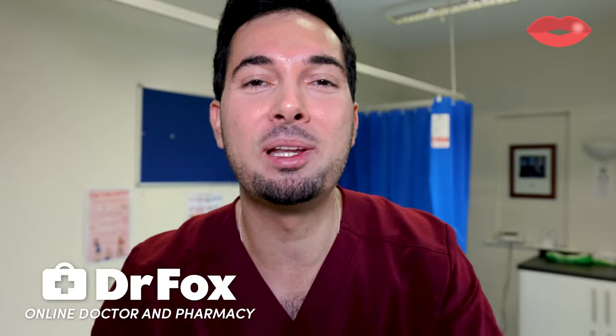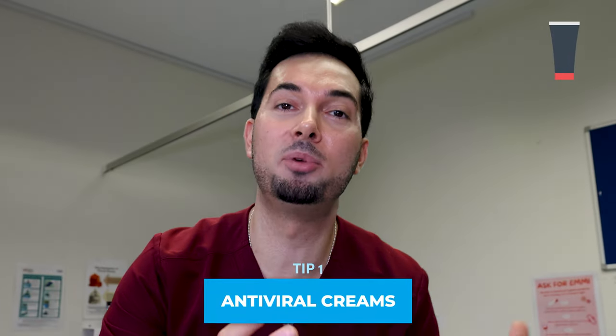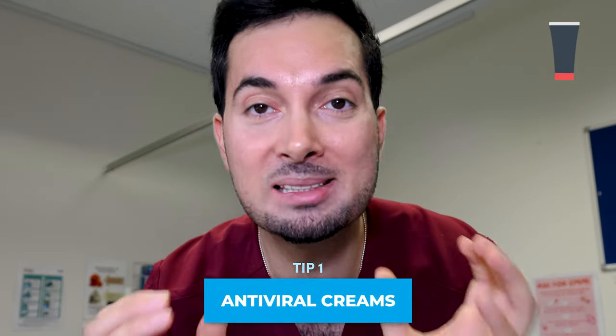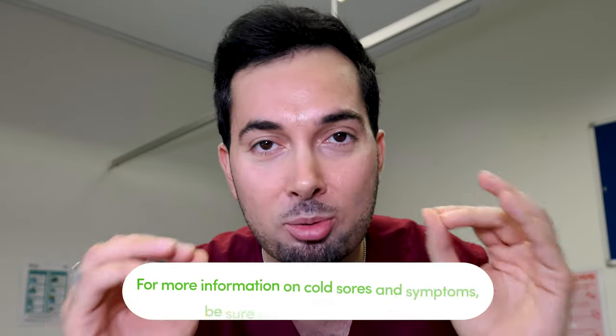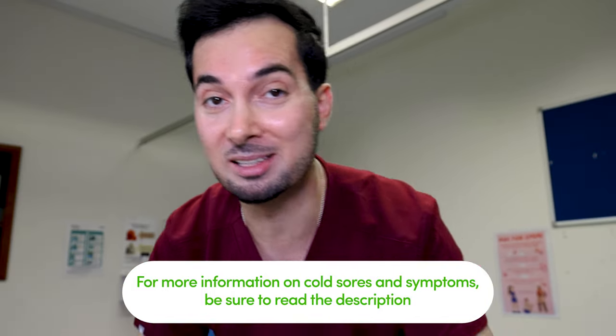If you've got a cold sore right now, let's waste no time. Tip number one: antiviral creams. Cold sores are caused by the herpes simplex one virus, so these are our best defense against getting cold sore blisters. You need to remember this — you have to act quick for it to be effective.